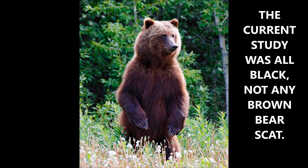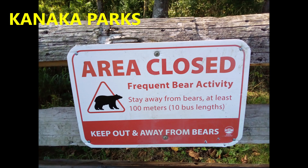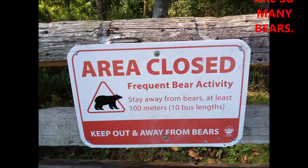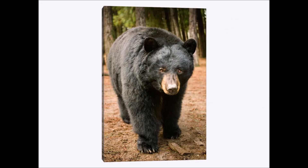The current study was all black bears, not brown bears like that one shown. These are all black bears like the one in the study. They were collected and analyzed from 50 black bears that inhabit Kanaka Creek Park. The signs show the area is closed, probably because there are so many bears in the area, for the safety of tourists. From this study, bears are eating grains, berries, corn, small animals, and apples and fruit.